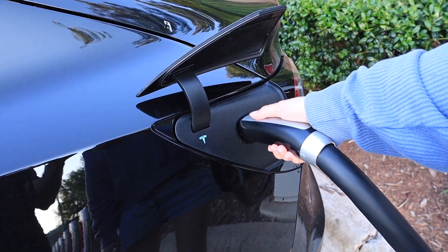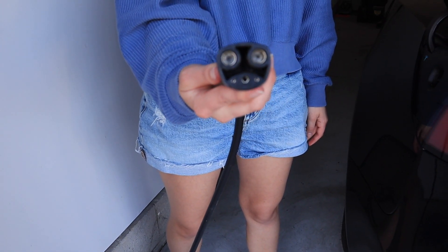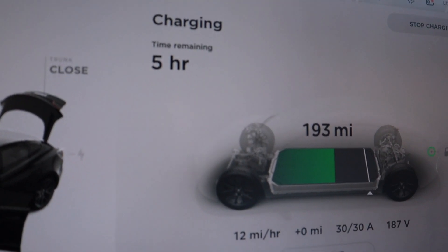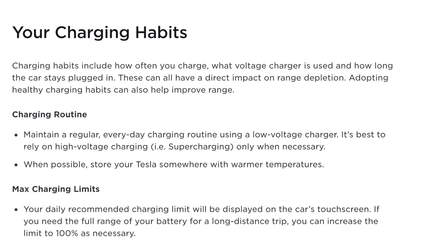Charging directly impacts the vehicle's range, and it's important to implement healthy charging habits. Tesla suggests charging every day using a low voltage charger and only supercharging when necessary. It is also best to store your vehicle somewhere warmer in temperature. The daily recommended charging limit varies by car but is usually around 80 to 90 percent, displayed on your car's touch screen. You can increase the charge to 100 percent if going on a long road trip. Also keep in mind that your car consumes energy even when parked — it can lose a minimum of 1% of range just by being parked outside — so turn off sentry mode or any features you're not using to avoid consuming unnecessary energy.